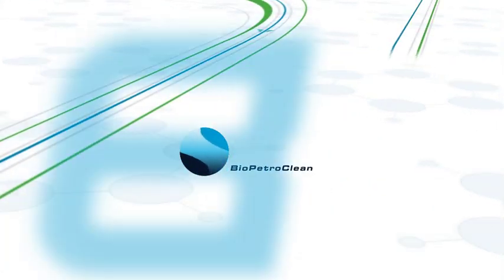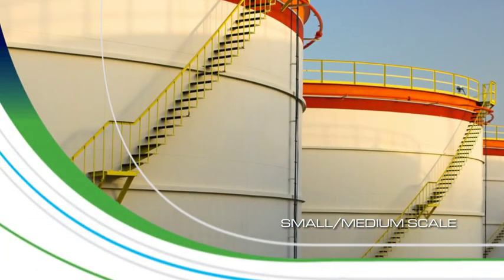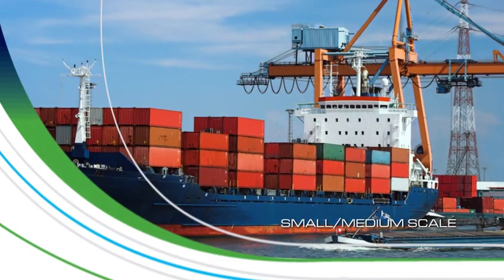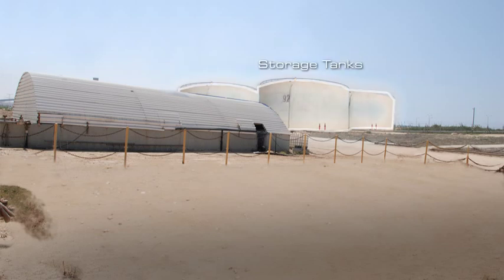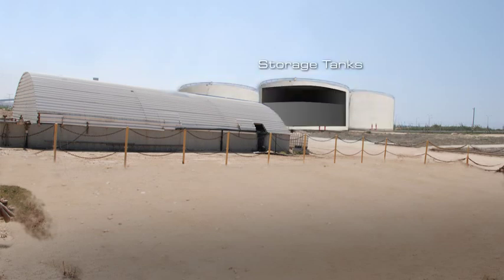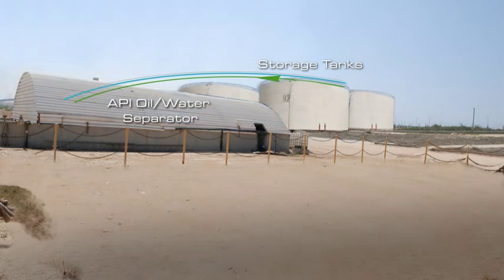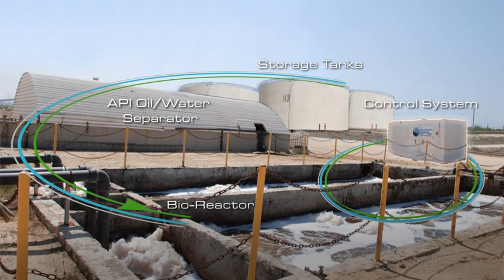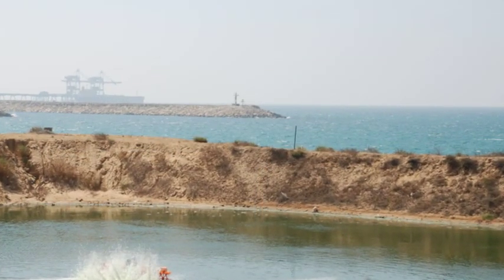BioPetroClean offers turnkey solutions for all industrial wastewater capacities and even one-time services. For small and medium scale operations, our flexible and affordable off-the-shelf solution with a quick return on investment can do the job. Water from the storage tank is transferred to an oil water separator, from there it goes directly to the bioreactor. The control system synchronizes and stabilizes throughout the entire process and the water is discharged directly to nature.